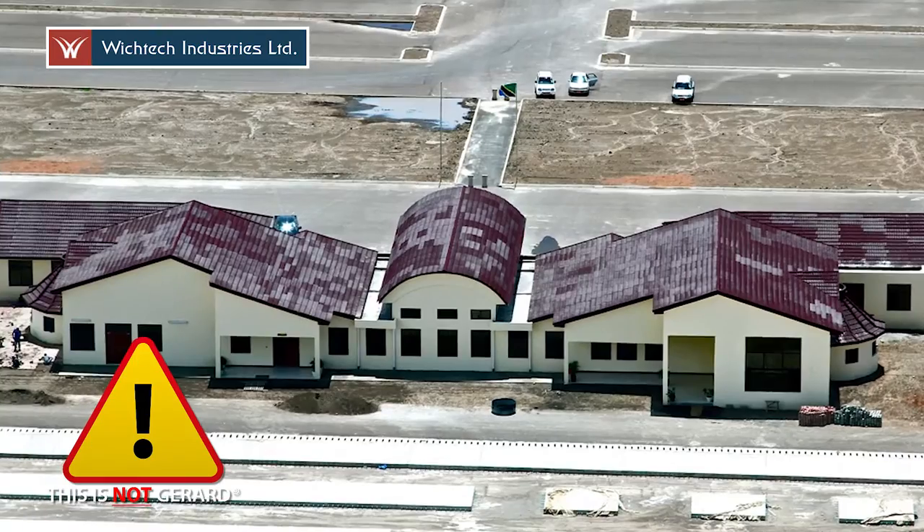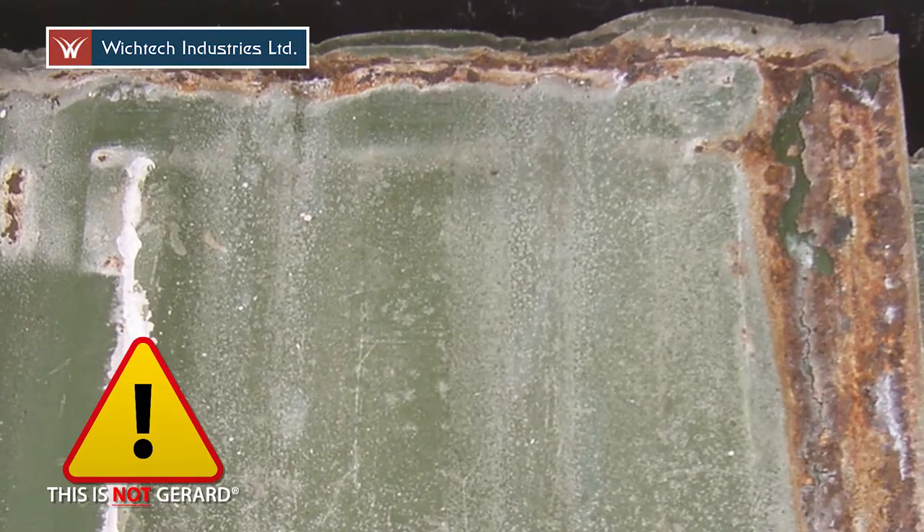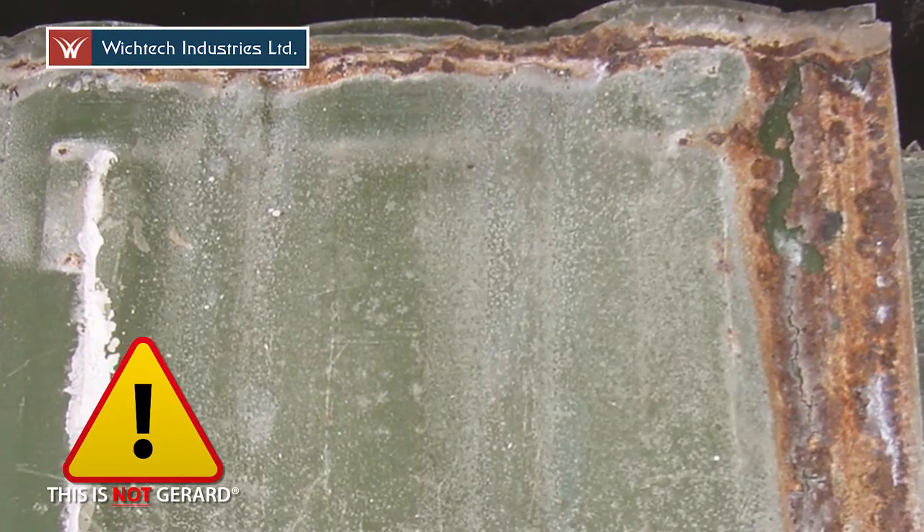Other products, soon after they're installed on the roof, you start to see the difference. First of all the colour starts to change, the tiles fade, the chip can fall off, and after some time the tiles will actually start to rust.